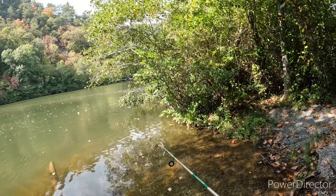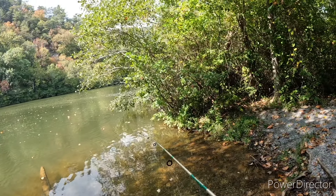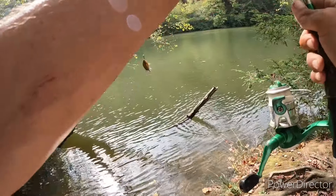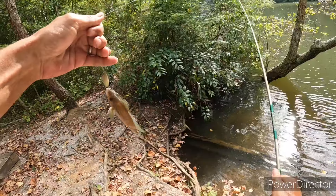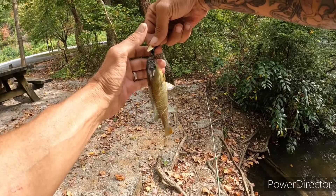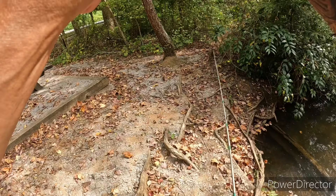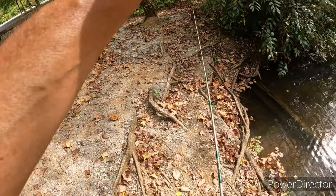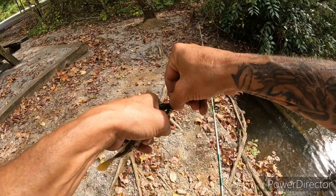I must have been fishing at the wrong time of the day earlier. Fish on! There's the third one — heck yeah! He's hooked pretty good. Here he is. Thanks for watching and come back to see me again. Go fishing, make memories y'all!